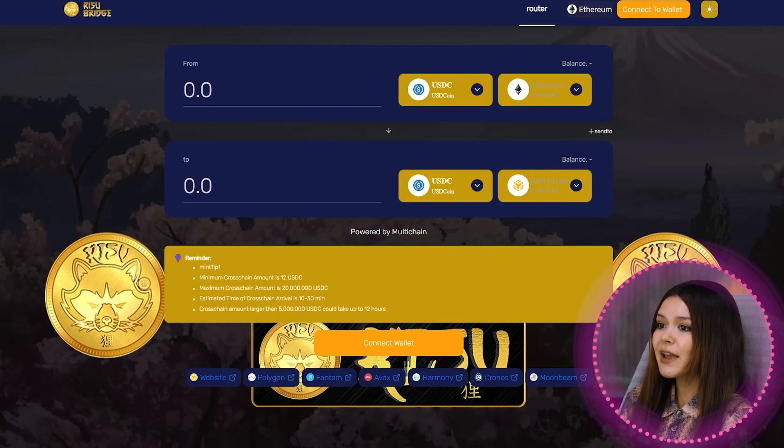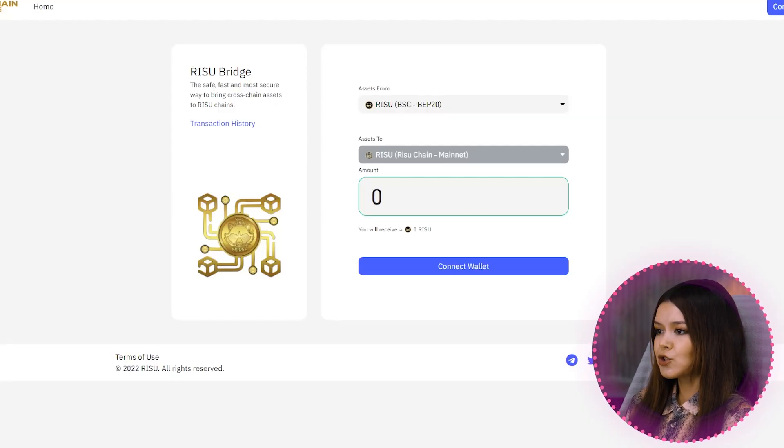RESU Cross-Chain Bridge lets you trade tokens between chains and easily swap BNB for Ethereum, Phantom, Matic, AVAX, or Kronos with low fees — multi-chain, user-friendly, and cheapest fee transaction history. Powered by multi-chain, the bridge supports RIP-20 to RC20 and RC20 to BEP-20 — the safe, fast, and most secure way to bring cross-chain assets from Binance Smart Chain to the RESU blockchain or vice versa.